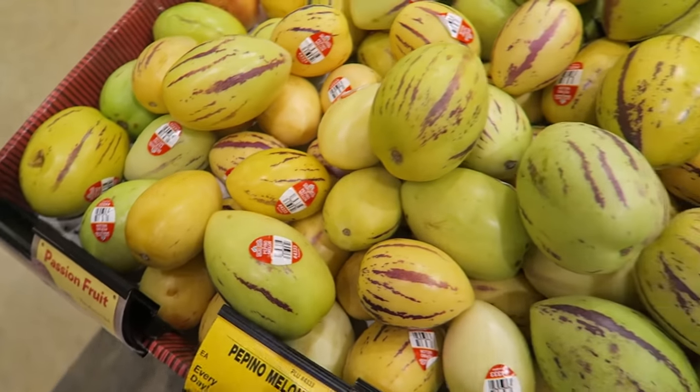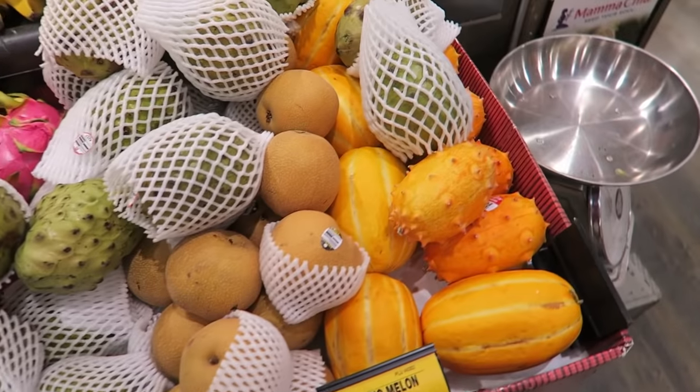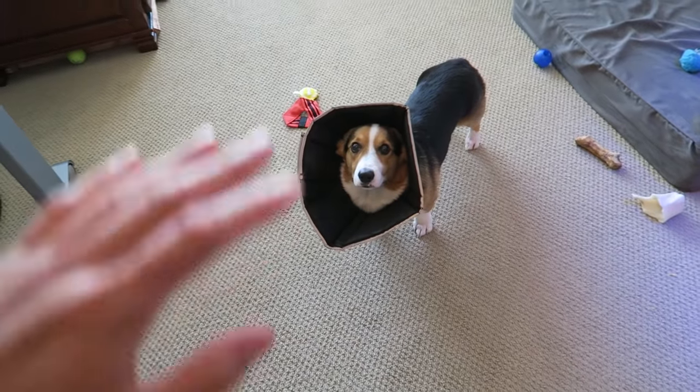We are going to be doing a taste test on all these exotic fruits that we have. I did pick up a few last night — pepino melons, they have cherimoyas here, kiwano melons — but we need to get a few more at the Asian market, so let's go there right now. See you later.